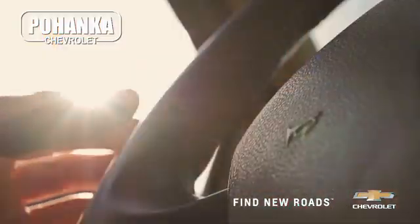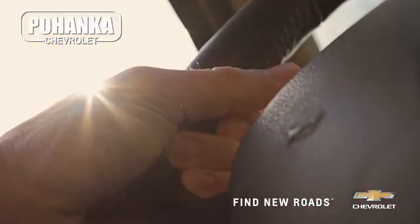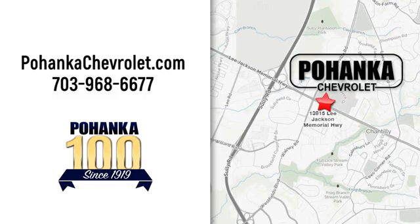Spend less time shopping and more time enjoying your new ride at Poheka Chevrolet. We're conveniently located at 13915 Lee Jackson Memorial Highway, Route 50, in Chantilly.